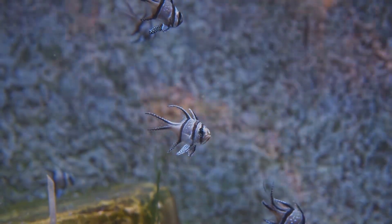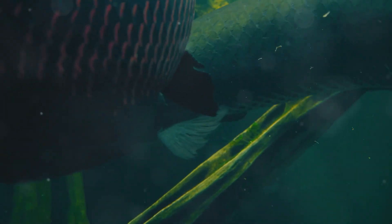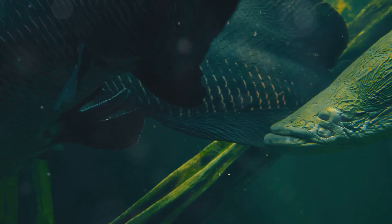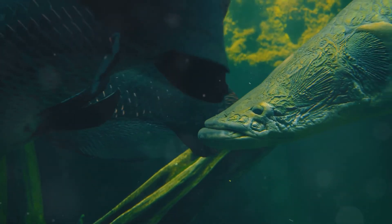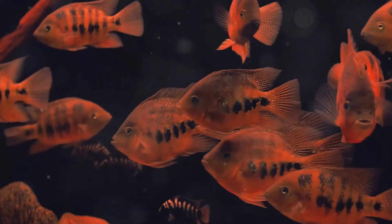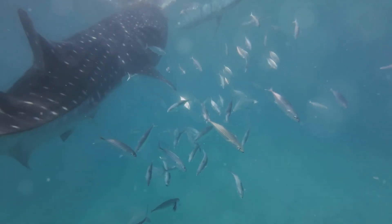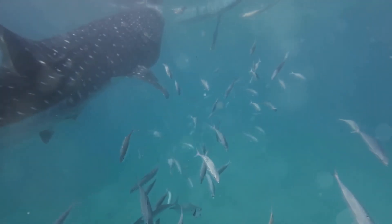Fish have fins that help them swim. Some fish have big, powerful fins for swimming fast, while others have fins that help them camouflage or even walk on the ocean floor. Fish come in all shapes, sizes, and colors. Some fish are tiny, while others, like the whale shark, can grow to be bigger than a bus.